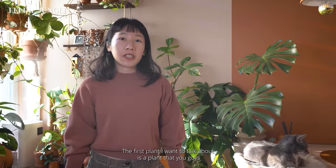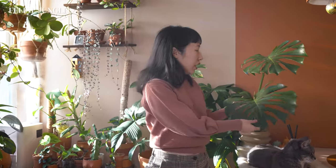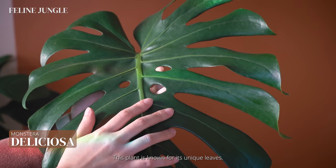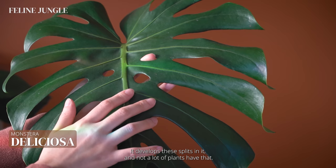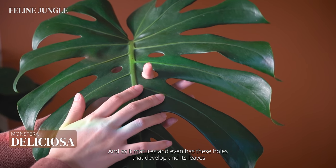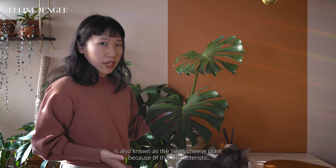The first plant I want to talk about is one you probably all know — the Monstera deliciosa, which I have right here. This plant is known for its unique leaves. It develops splits, and not a lot of plants have that. As it matures, it even has holes that develop in its leaves. It's also known as the Swiss cheese plant because of this characteristic.